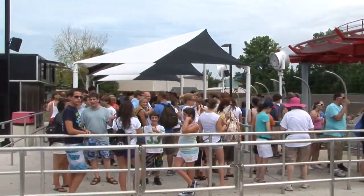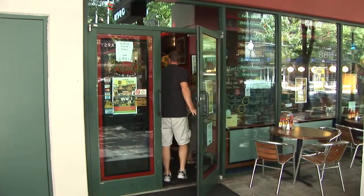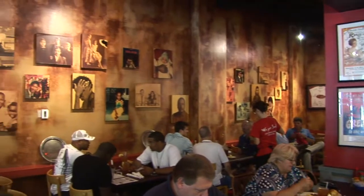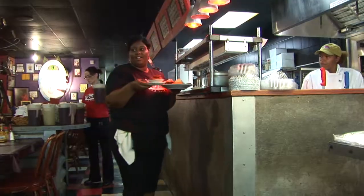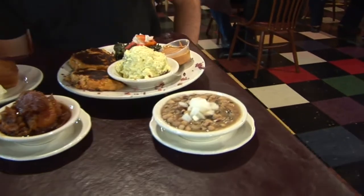After your white-knuckle roller coaster adventure, it's time for lunch — or in this case, a lot of lunch. If you like your meals huge and fried, Mert's Heart and Soul won't let you down. The shrimp and grits with an order of cornbread or the salmon cakes could help put your stay in Charlotte over the top. Mert's is the epitome of good ol' southern soul food.